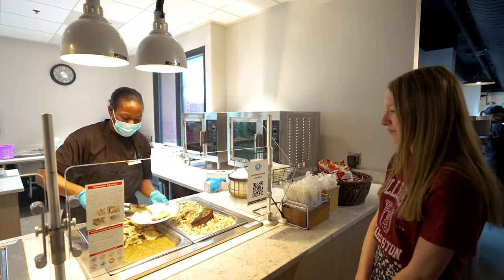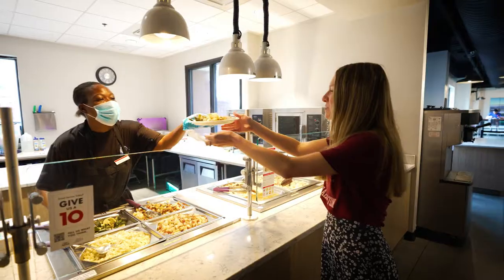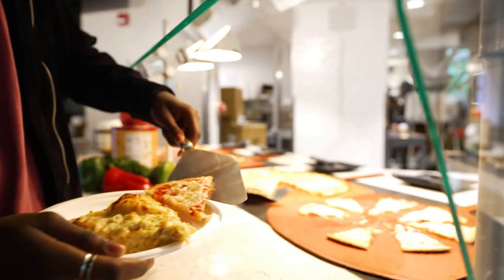One super cool thing about the Simple Selections bar is that it eliminates the top eight food allergens. They always change up a lot of the pizza variations that they do, and what I'm super excited to try today is gonna be the cauliflower crust pizza.